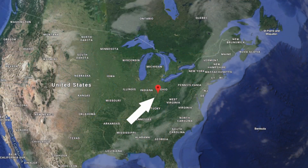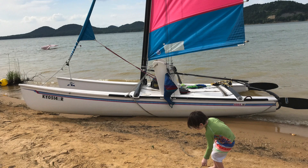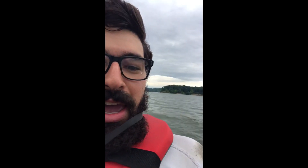Joe here for Joyrider TV, and we're going to get straight into our next episode of Show Us Your Cat. We're starting off by heading over to Kentucky in the USA, where Danny has got his 1989 Hobie A-Team, which is called Bettee Yeehoo!